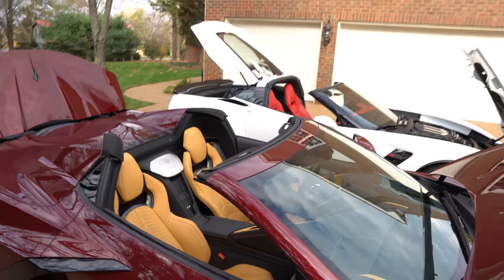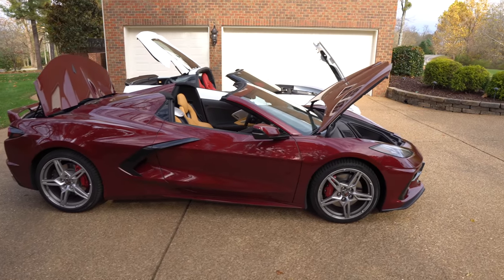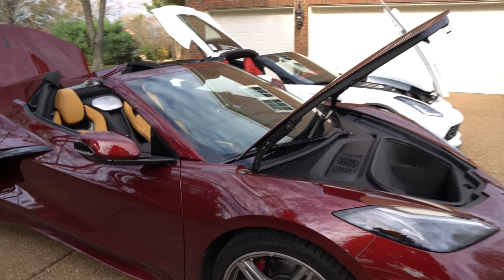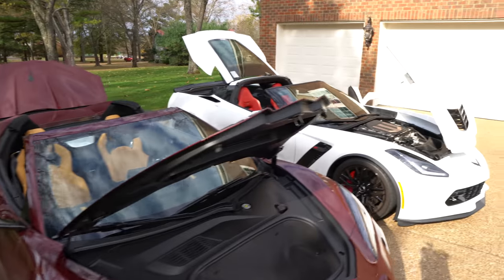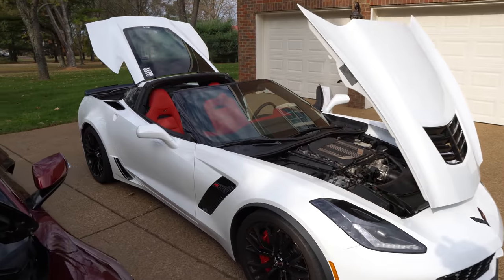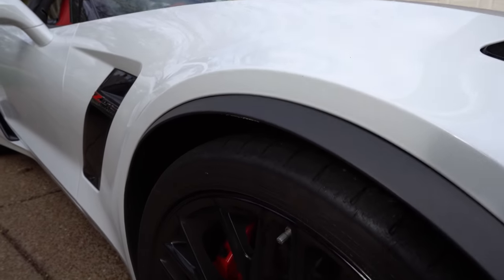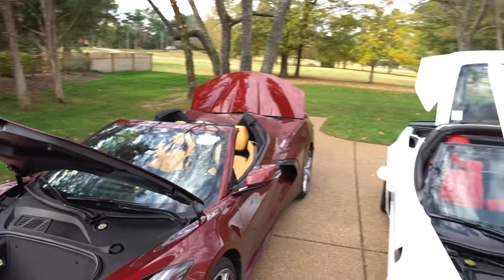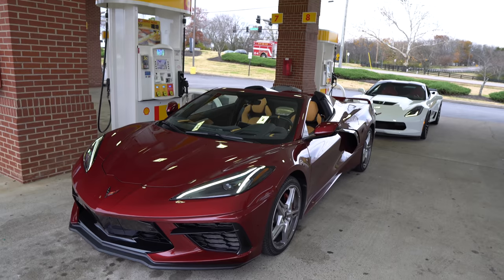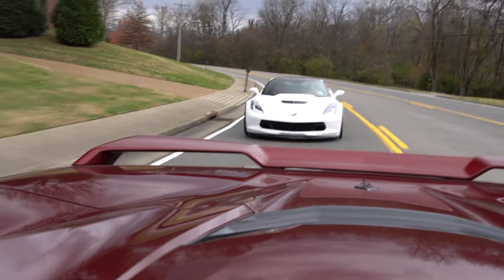I'll give you one more look at the exterior, then we'll hop inside. We've got staggered 19 and 20-inch wheels on the C8, and staggered 19 and 20-inch wheels on the C7 as well. The ride height will be a bit different because the C7 is lowered a little bit on the stock bolts, while the C8 is at completely normal ride height. Please disregard any dirt on either vehicle — we've been out driving them and it's been raining here in Nashville.